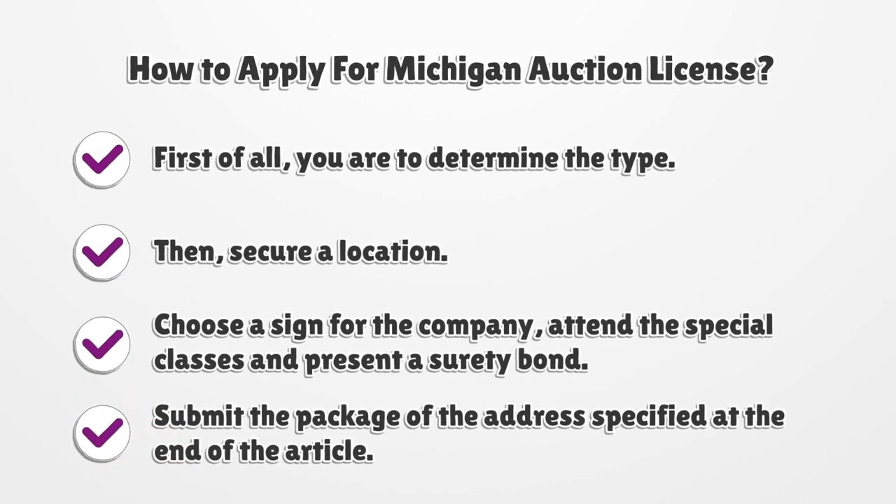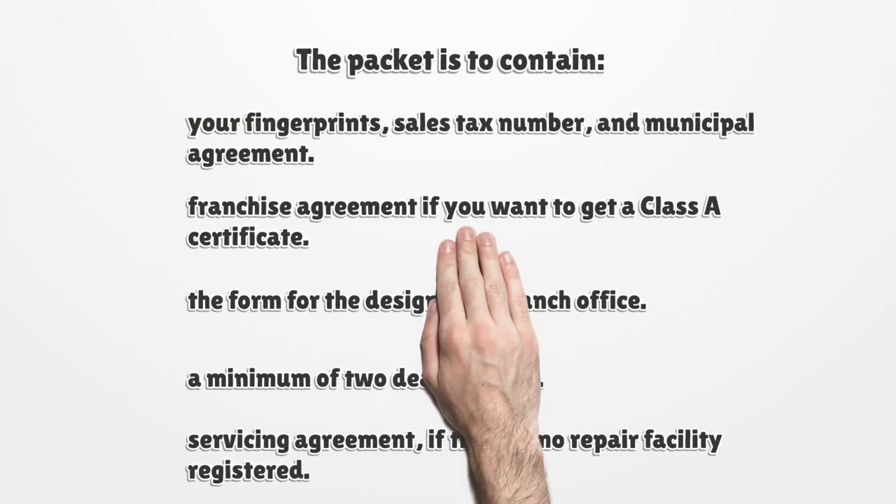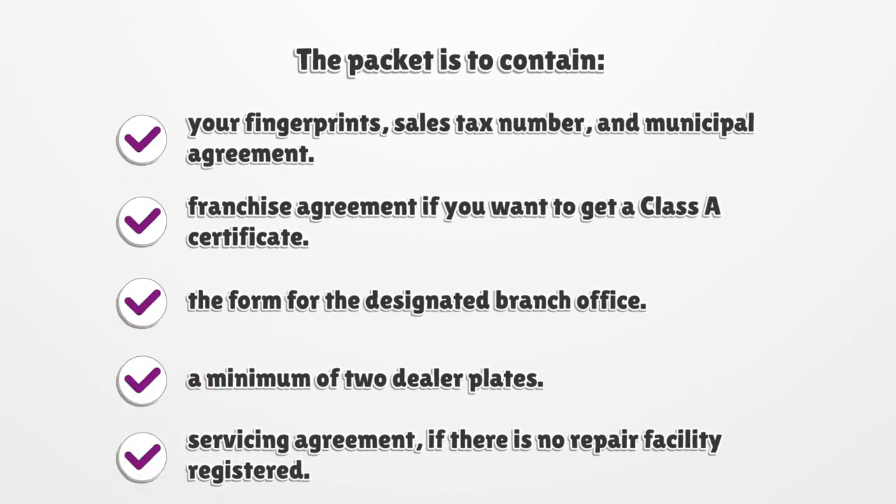How to Apply for a Michigan Auction License: First, determine the type. Then secure a location, choose a sign for the company, attend the special classes, and present a surety bond. Submit the package to the address specified at the end of the article. The packet is to contain your fingerprints, sales tax number, and municipal agreement.